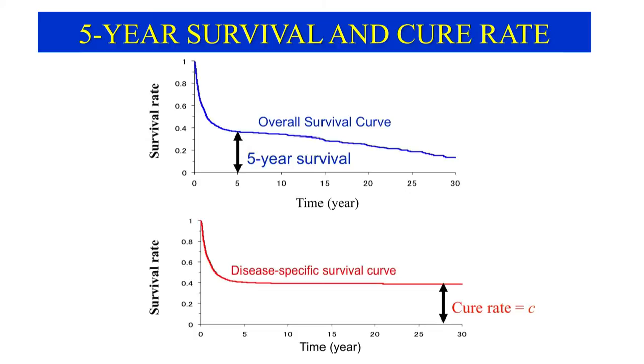Bogue tackled this problem in 1949 when he estimated the cure rate using the disease-specific survival curve. The overall survival curve is affected by deaths from any cause, while the disease-specific curve treats patients who die of causes other than the cancer under study as withdrawn at the time of death. Thus, if the curve levels off over time in parallel to the time axis, the distance between these two parallel lines represents the cure rate.